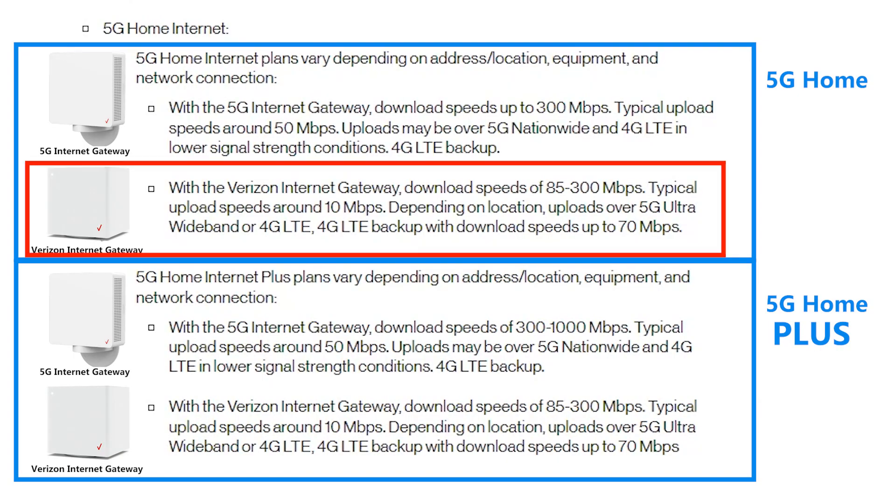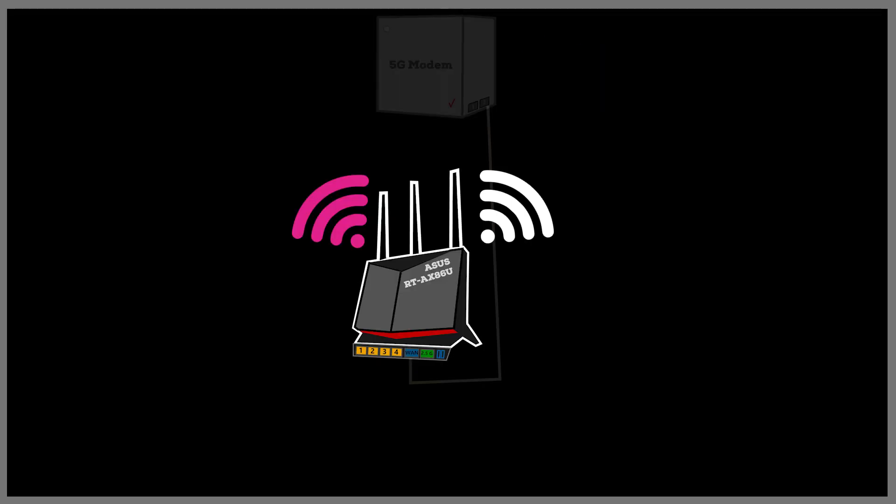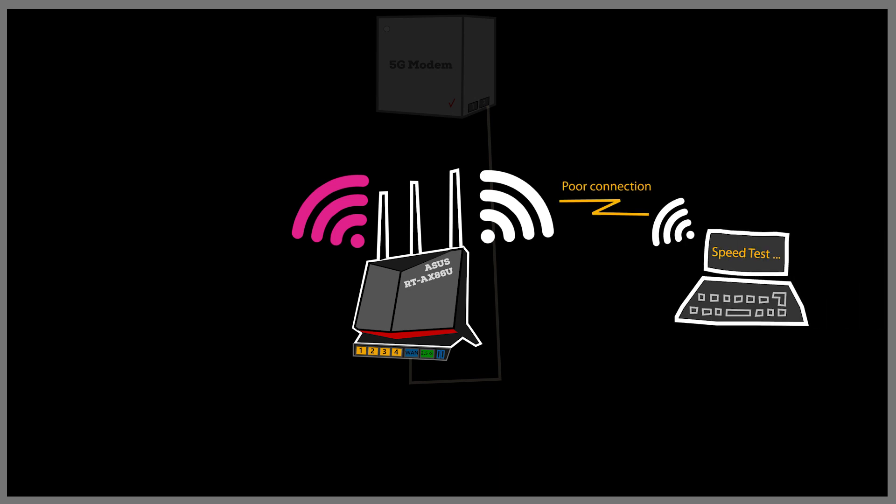We've finally gotten to the interesting subject of speed tests. Speed is something that depends on many variables — for example, the type of equipment I have, the type of internet plan I signed up for, the quality of the 5G connection in my area at the time of testing, and the quality of my local area network. So whatever numbers I see in my speed test are going to be very unique to my situation, and it doesn't mean everybody should see the same numbers.